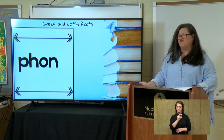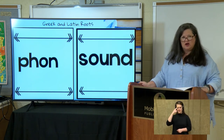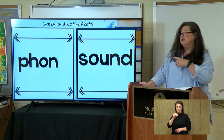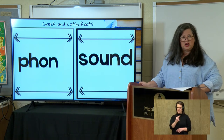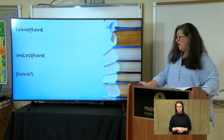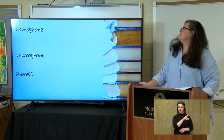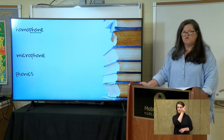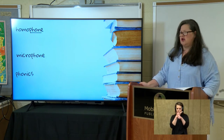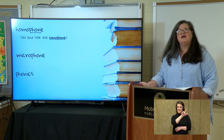Our next root is 'phone,' and it means sound. Think about my phone — when I use my phone, it has the same Greek or Latin root and I get sound from it. Let's look at some other words: I have homophone, microphone, and phonics. Homophone — let's look at the sentence and see if we can figure out what it is: 'Sail and sale are homophones.' You have S-A-I-L, like to sail a boat, and S-A-L-E, like something is on sale.